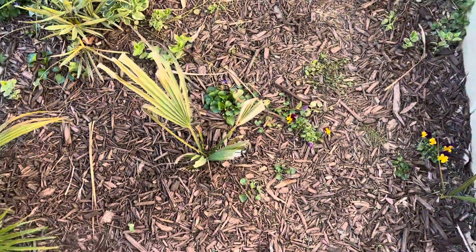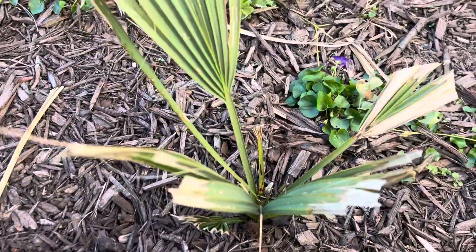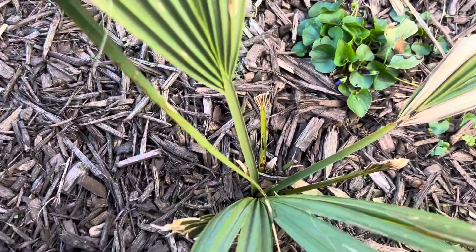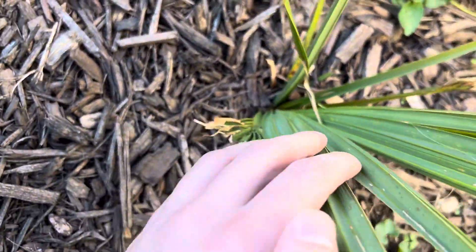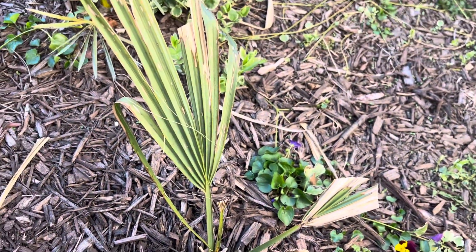The Sabal palmetto is the only one that got really damaged — this one here — but there's still life there and it's been growing recently. You can see the spear here, it's grown about an inch or two since around February.